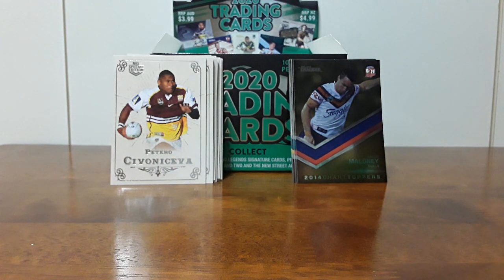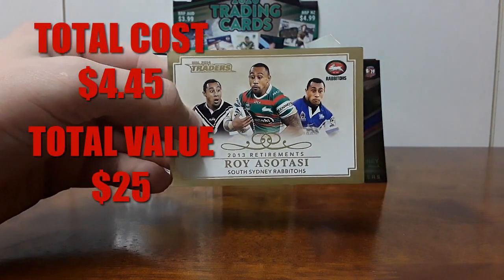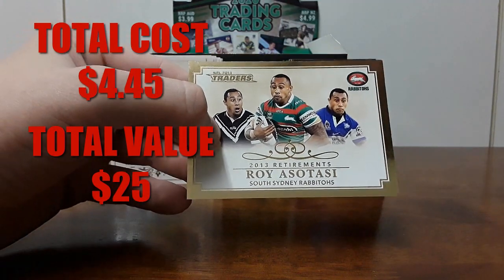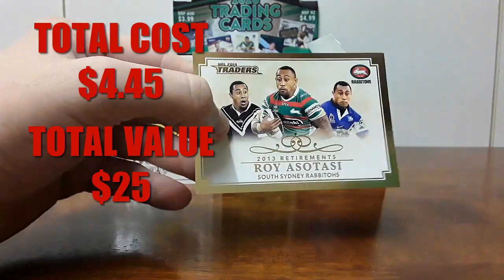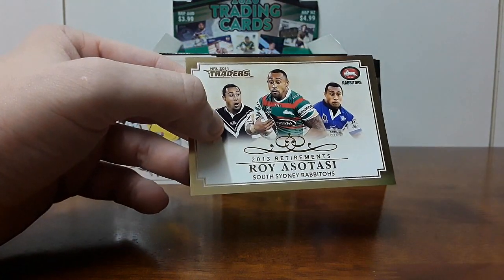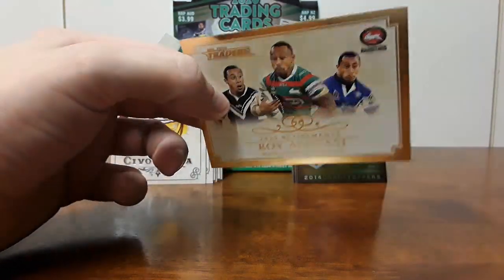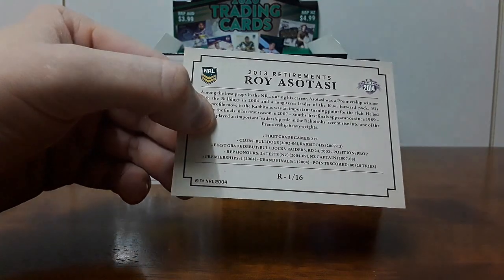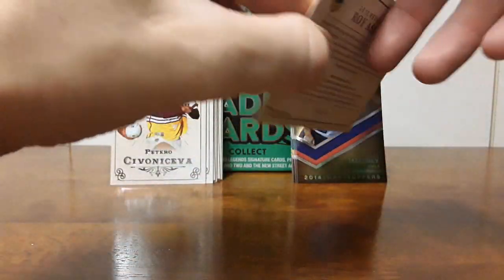Next up we have a quite nice card that I got for very cheap. He's one of my all-time favorite players — it is going to be Roy Asatasi, retirement card, 2013 retirements. Asatasi, just an absolute great of the game. I feel like he's a bit underrated because people don't talk about Asatasi when they talk about the best props in the world, but he was the best front rower for pretty much the whole time he played in my opinion. He was ridiculous. A beautiful card — I love the retirement cards. Roy Asatasi, one of 16 in this set. Just a great card.